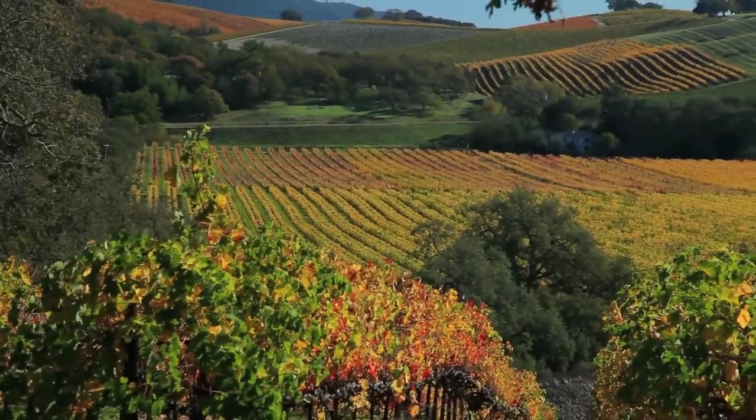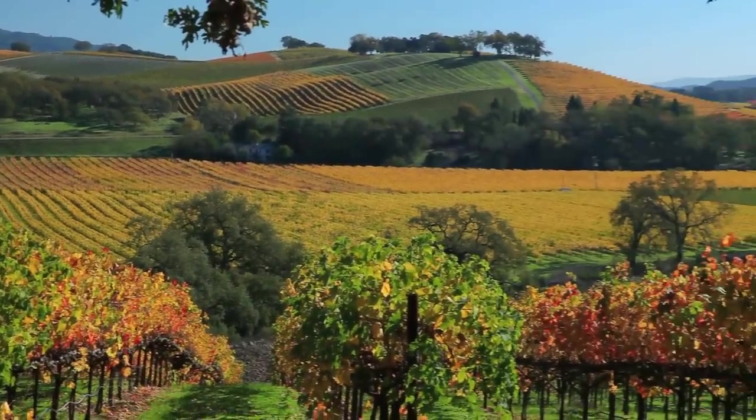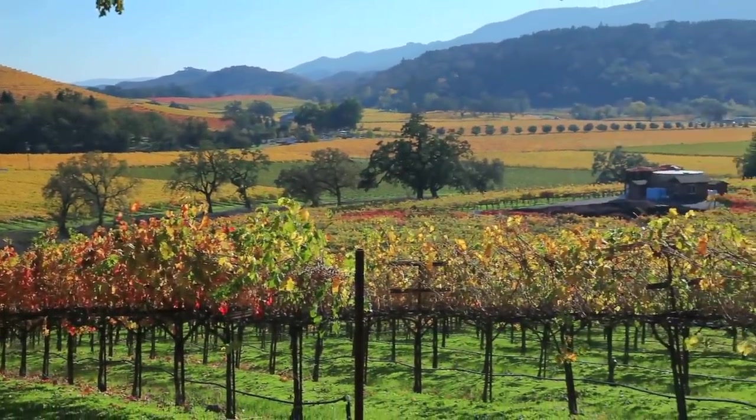We start with vineyards all over Sonoma County — some of the most famous and renowned regions such as Alexander Valley, Dry Creek Valley, and here at the Mayacamas Mountain Range and Sonoma Mountain Range of Sonoma Valley.